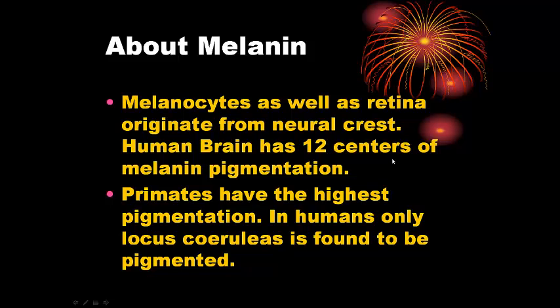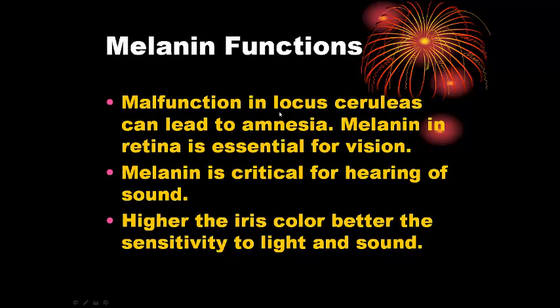Melanin is what gives us the skin color. In fact the melanocytes originate from what we call a neural crest during human development. There is a lot of melanin in our brain — the human brain has 12 centers of melanin, and lower animals actually have less melanin, so melanin gives us superior brain function. The melanin in a place called the locus coeruleus is very important to us because in humans we find this locus coeruleus pigmented with melanin, but not in any other animals.